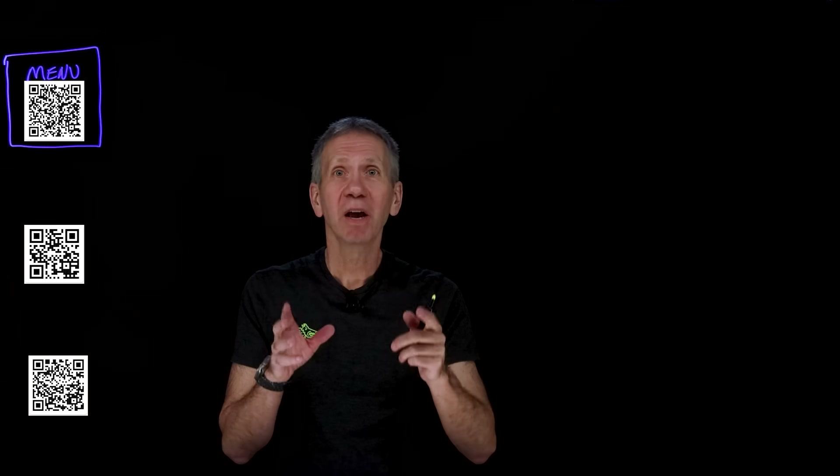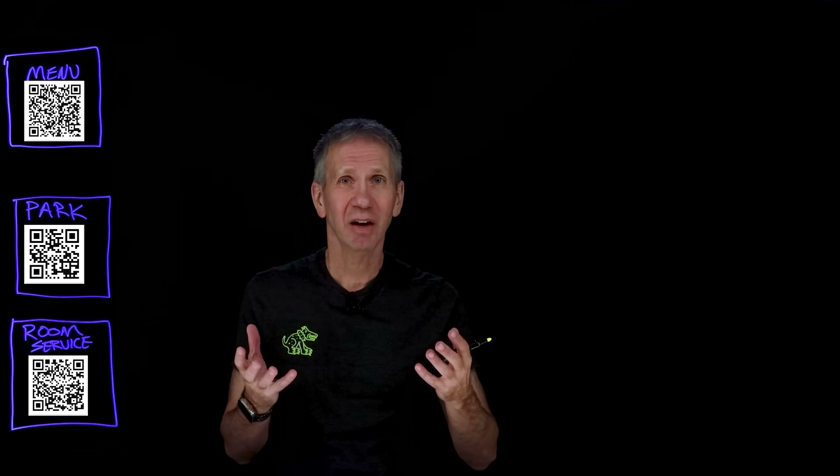Have you ever seen these things before? It would be hard not to since they're popping up literally everywhere. Scan this code on your phone to place your order or pay for parking, order room service in your hotel — this kind of stuff. We see these proliferating because they're so much more convenient than typing in a long website address. These things are called quick response codes, QR codes for short.